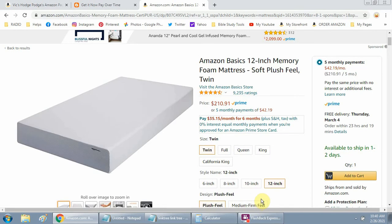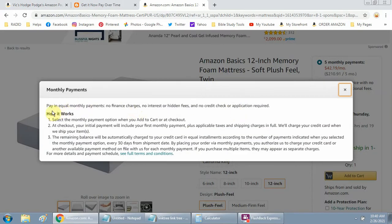You may also see something like $35.15 per month for six months — that's through their credit card, so that's different. But the five monthly payment option is right here. If you click on it, it's going to tell you how it works. You select the monthly payment option when you add to cart or at checkout.